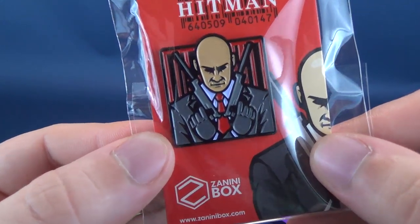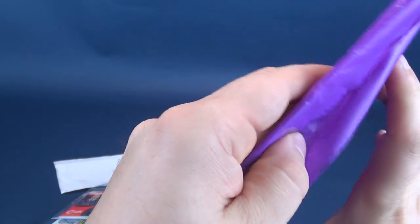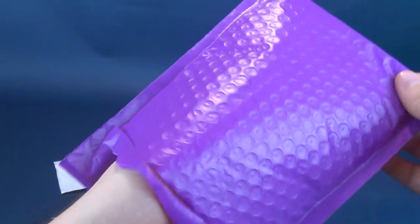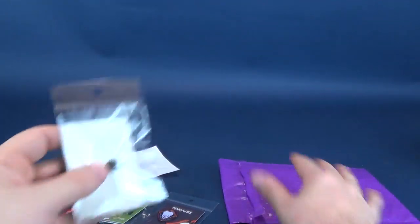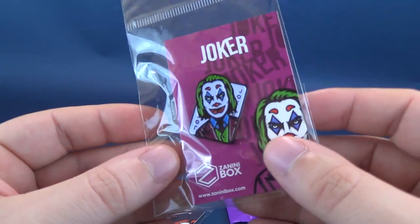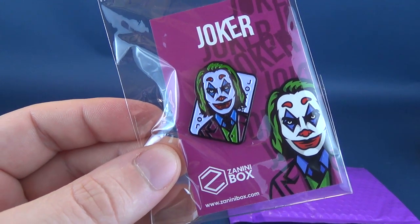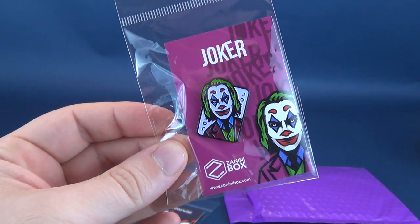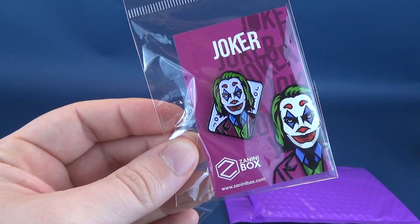A nice looking pin, to say the least. The website is down below — www.ZaniniBox.com. I think we have one more pin. Let's have a look here. Yes, we do have one pin in there. Could you imagine if the envelope had said hello? Anyways, the last one we're gonna get is Joaquin Phoenix's Joker, for the upcoming Joker film. Certainly excited to see that one — interested to see his take. The last time we got a live-screen version of Joker was the poorly received Jared Leto.